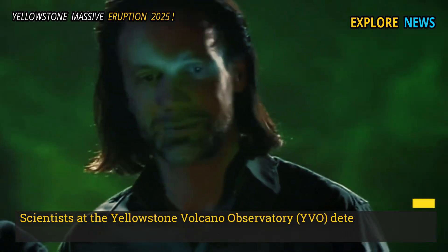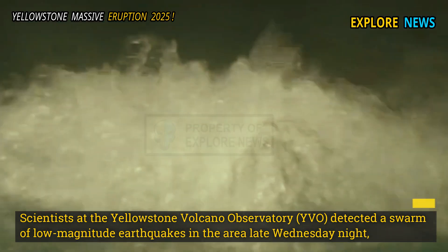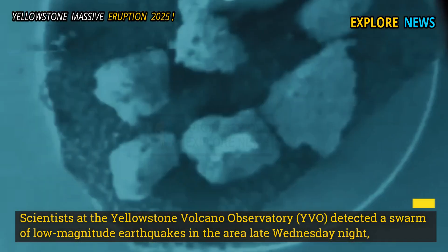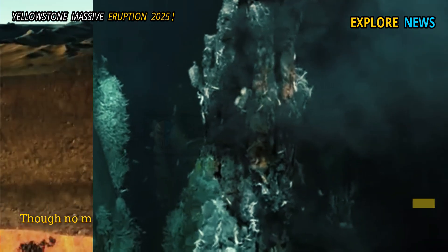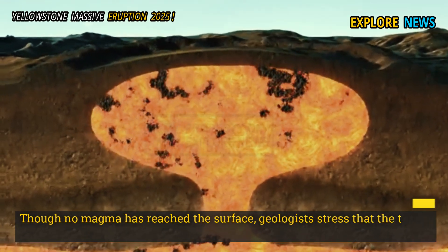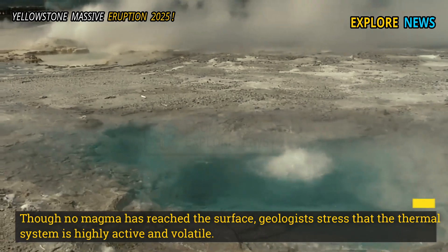Scientists at the Yellowstone Volcano Observatory (YVO) detected a swarm of low-magnitude earthquakes in the area late Wednesday night, likely indicating underground hydrothermal movement. Though no magma has reached the surface, geologists stressed that the thermal system is highly active and volatile.